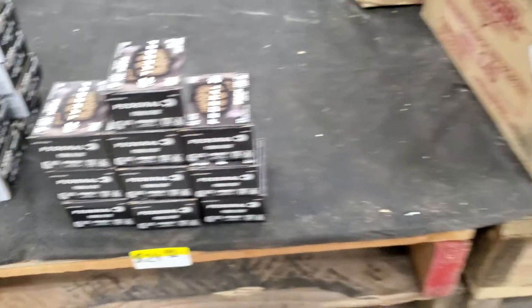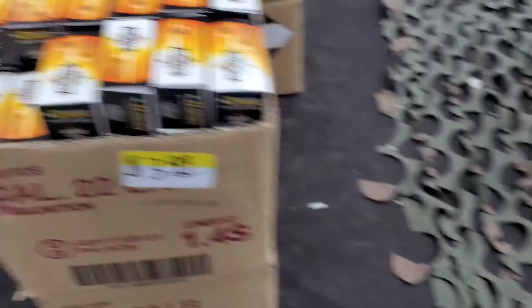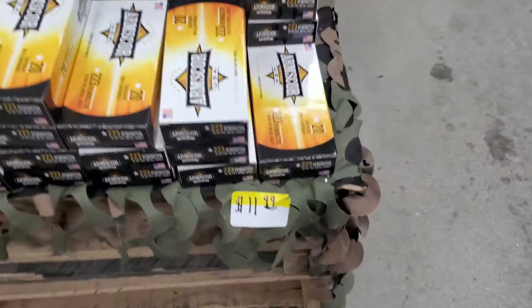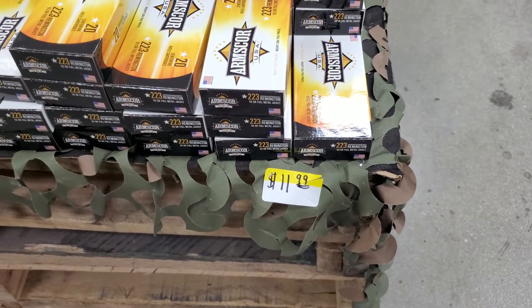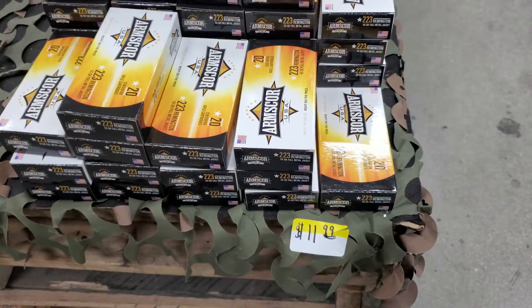Got some Arm Score 22 for four bucks eight cents a round. Got some Arm Score 223, 20 rounds for 12 bucks — still a little high but that is working in the right direction.